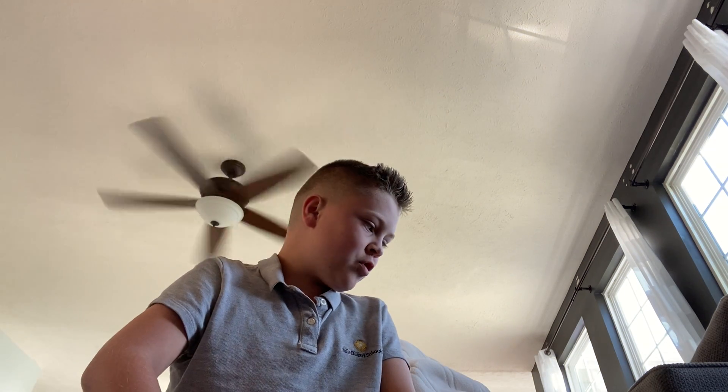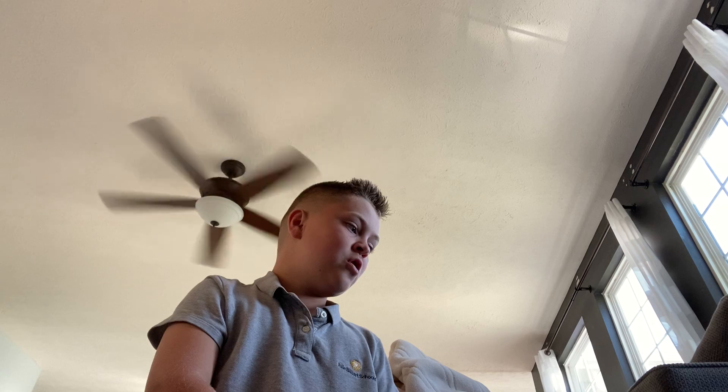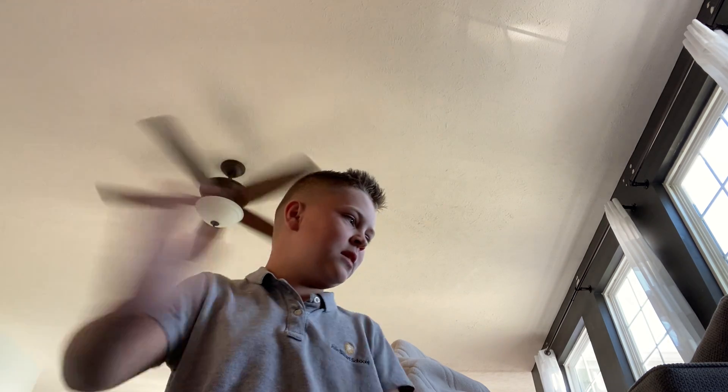Hi guys, it's your boy SuperSonicFan113 here, and as you can tell, I just got a haircut today, which is awesome. We are going to do a plush collection since I keep seeing videos, and I'm going to tell you more about my Sonic plushes. We're going to start off with Sonic. Let's go.